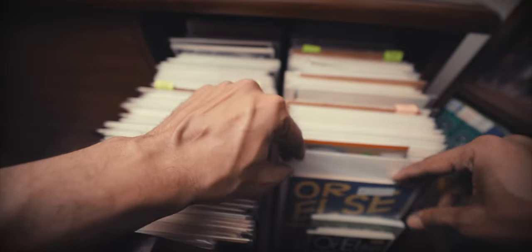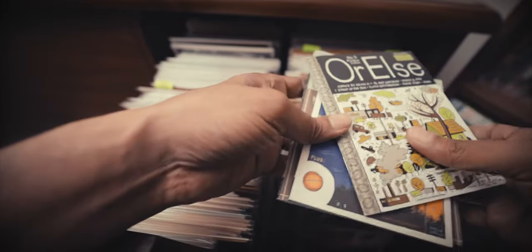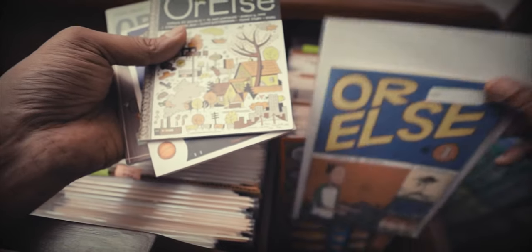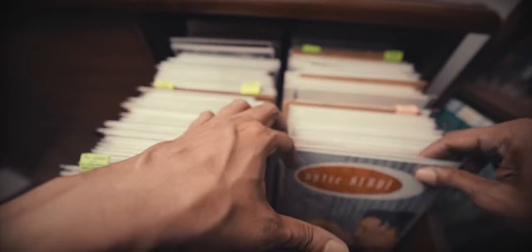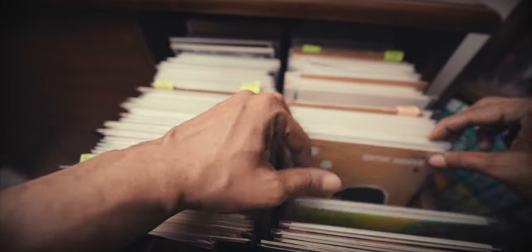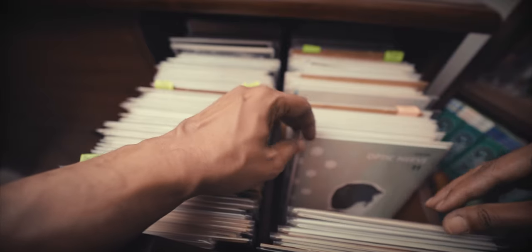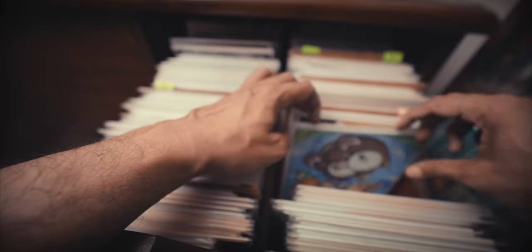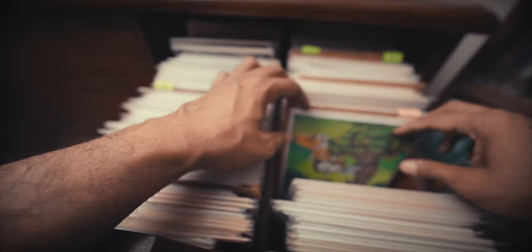Over here we have some mini-comics — these are issues of Kevin Huizenga's Or Else, volumes one through four. And issues of Adrian Tomine's Optic Nerve; these are not his self-published zines but the Drawn and Quarterly editions. A couple of Free Comic Book Day issues of Owly — a fantastic children's comic that I've talked about before.